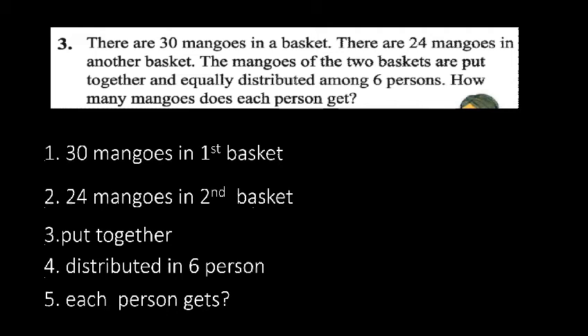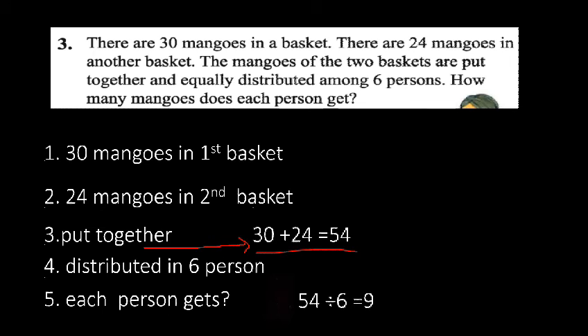So 30 plus 24 is 54. We have to divide 54 among six persons: 54 divided by 6 equals 9. So our required result is 9 — each person will get 9 mangoes.